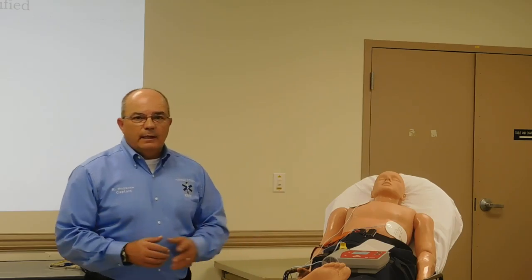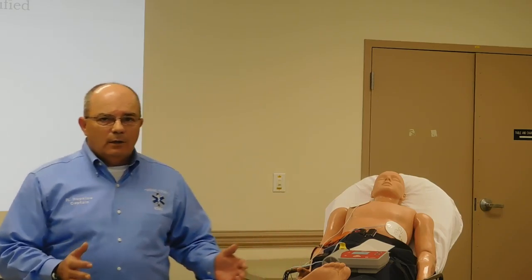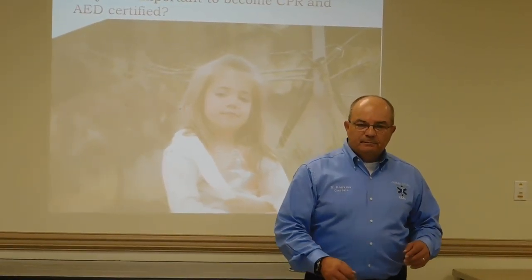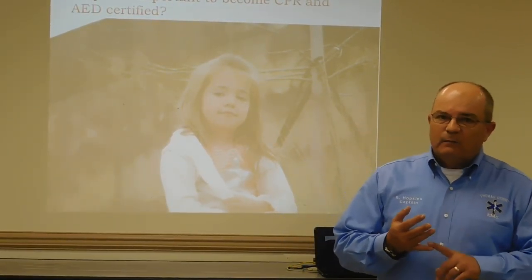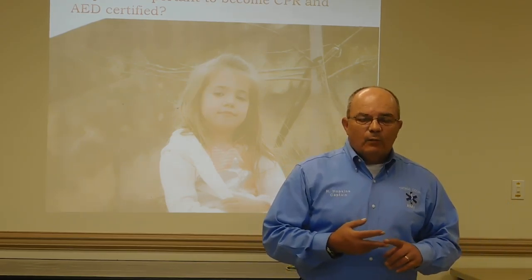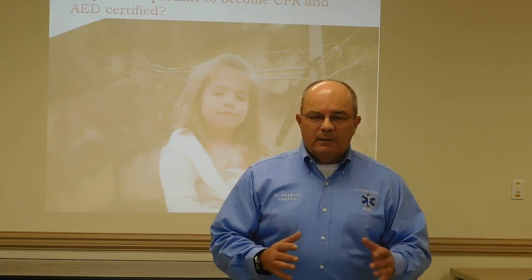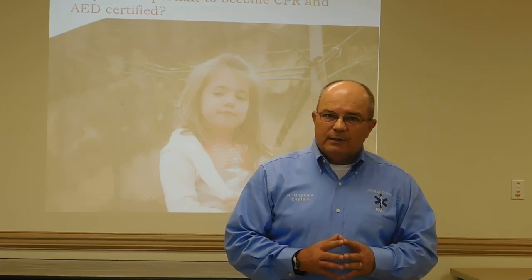That's the AED for us. It's a very simple, effective device that we can use to save lives. As long as we do early CPR, early activation of 911, early ACLS, and early AED, more lives will be saved. Why do we want to learn this? For family, friends, and co-workers. The quicker we can deliver AED and early CPR, more lives will be saved. With that, I want to close and thank you all very much for the demonstration. Thank you.